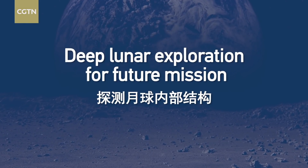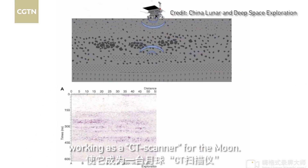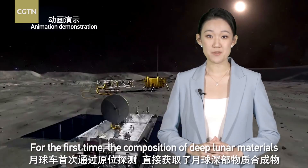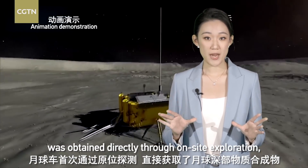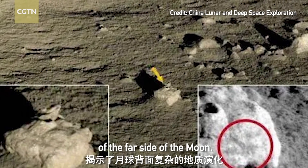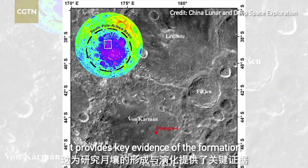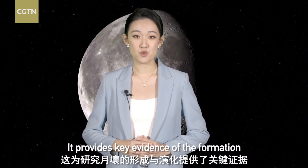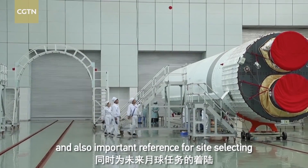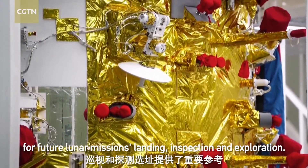Number 1: Deep Lunar Exploration for Future Missions. The Yutu-2 rover carries multiple equipment, working as a CT scanner for the Moon. For the first time, the composition of deep lunar materials was obtained directly through on-site exploration, revealing the complex geological evolution of the far side of the Moon — especially the South Pole Aitken Basin, where the probe landed. It provides key evidence of the formation and evolution model of lunar soil, and an important reference for site-selecting for future lunar missions' landing, inspection, and exploration.